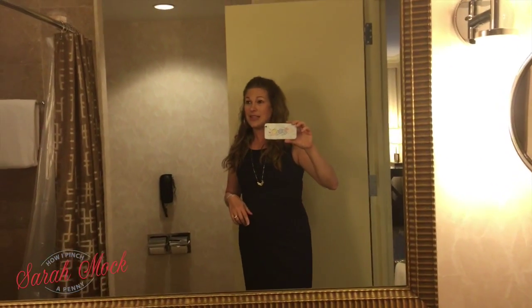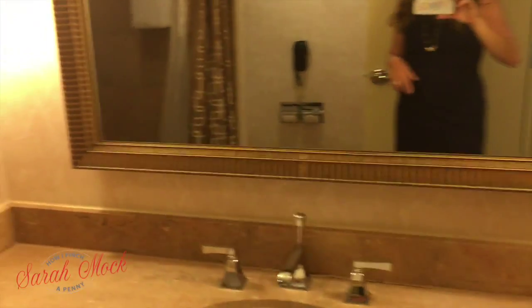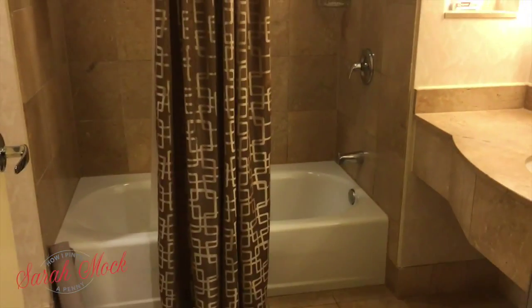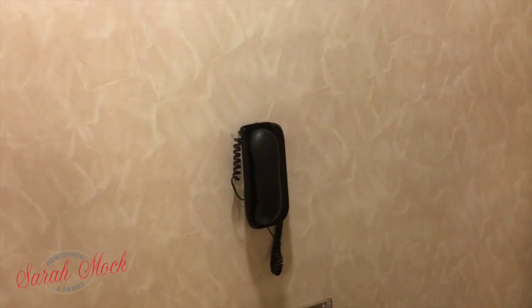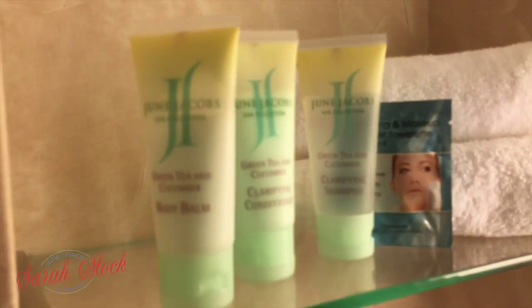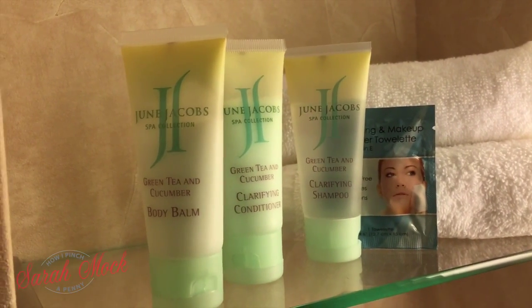I'm going to start you off in the bathroom. There is a very large mirror — I'll back up because you have to see how big the shower is. Look how big that shower is! The toilet is over here, and there's a phone apparently if you need to call someone. And look over here — the toiletries are June Jacobs.